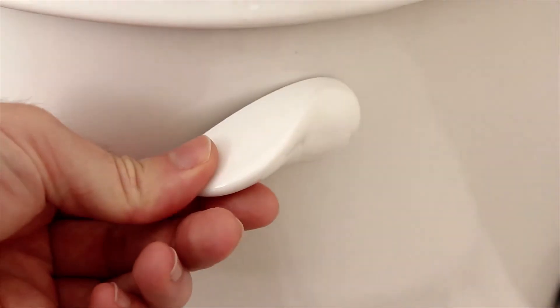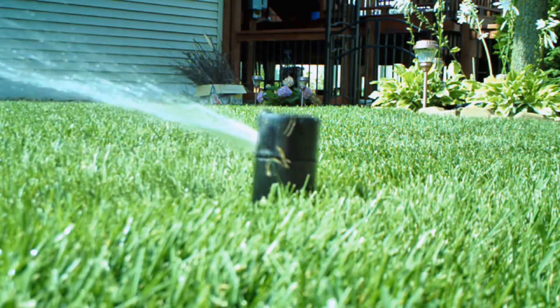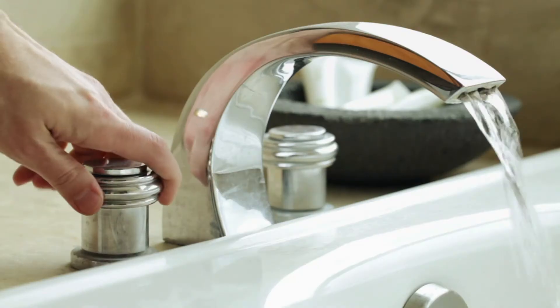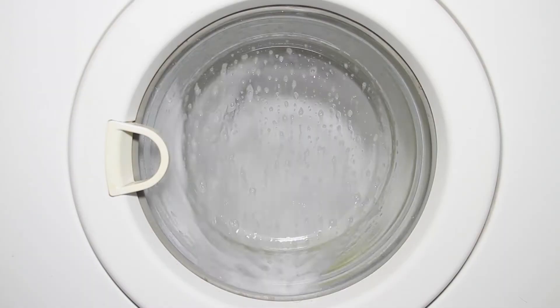Do you have customers with well systems that complain about water pressure fluctuations? Would you like to ensure that they get strong, consistent pressure no matter how many people or appliances need water at the same time?